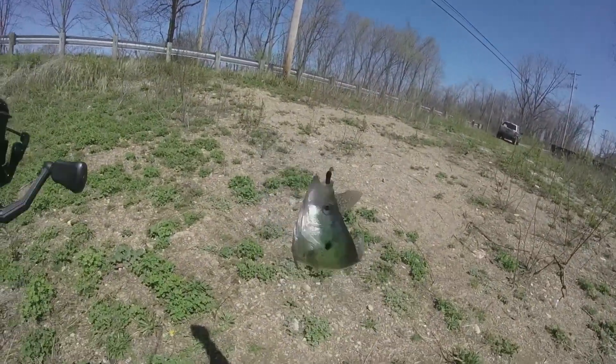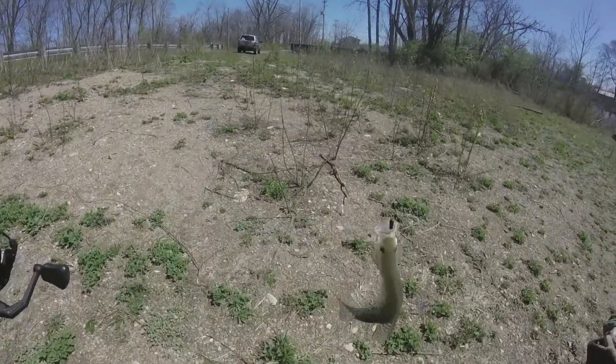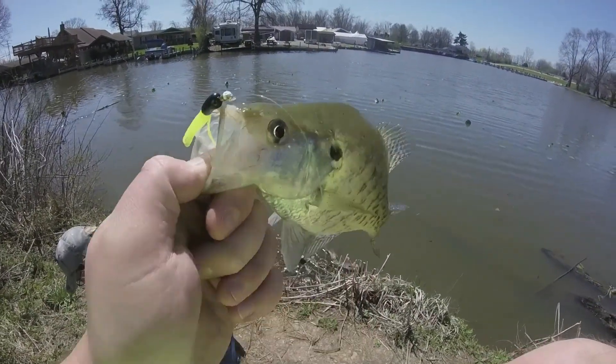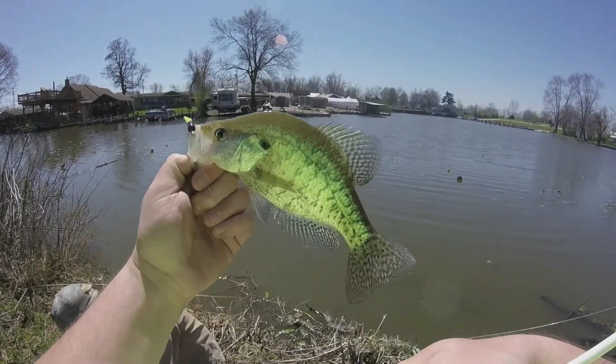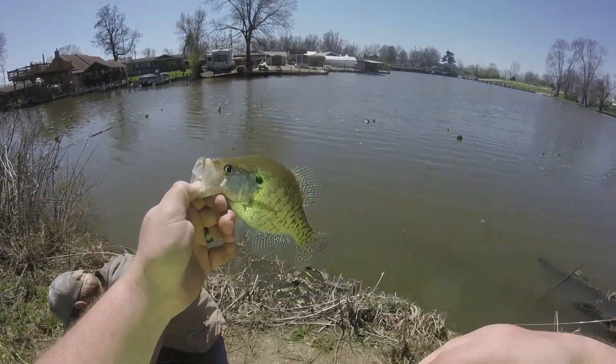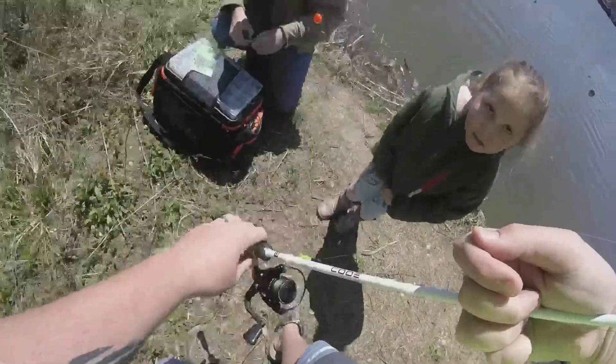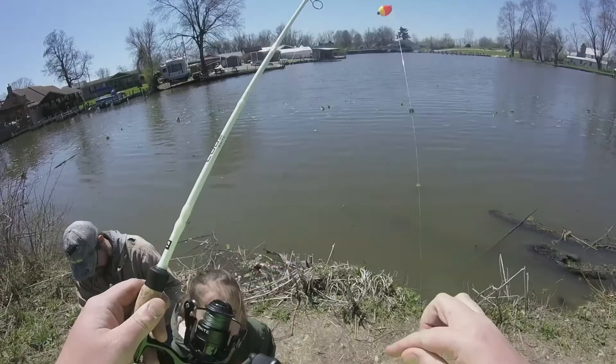There we go. That's a crappie. Green tube. Hook fell right out on its own. Alright, I'm going to go grab the bump for it real quick. That's what I'm talking about, Matt.